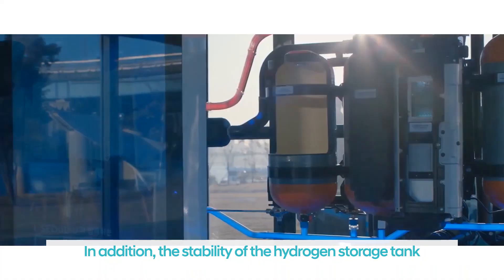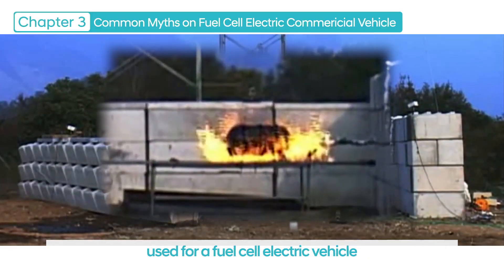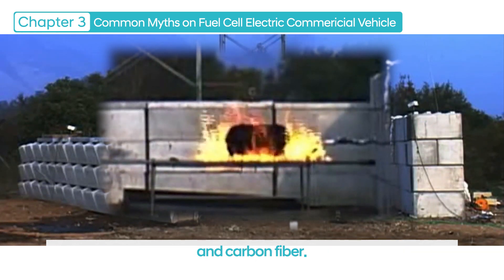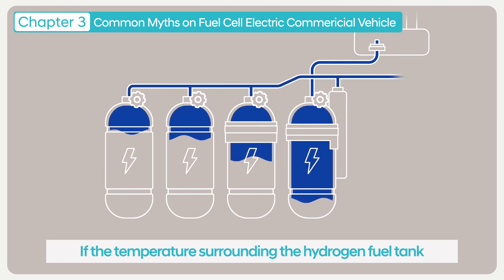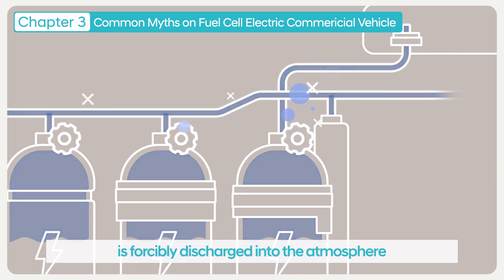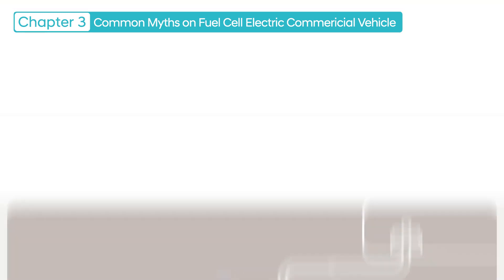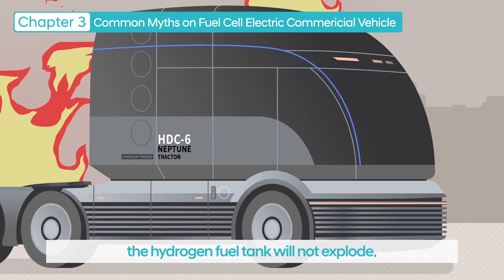In addition, the stability of the hydrogen storage tank used for a fuel cell electric vehicle has been enhanced by applying fire-resistant materials and carbon fiber. If the temperature surrounding the hydrogen fuel tank rises excessively due to a fire, the hydrogen gas inside the tank is forcibly discharged into the atmosphere via a safety valve. Even if the vehicle has been completely burned, the hydrogen fuel tank will not explode.